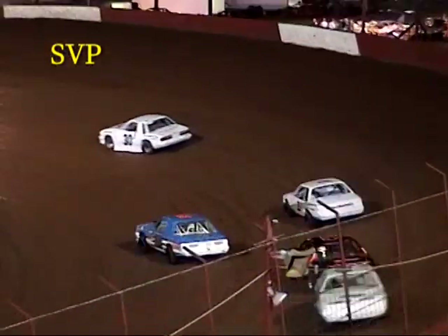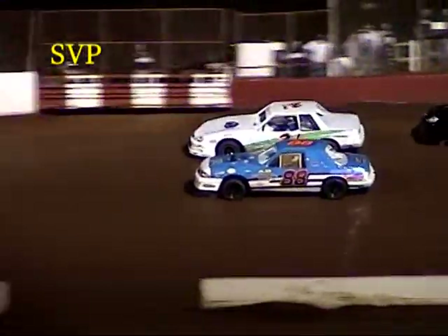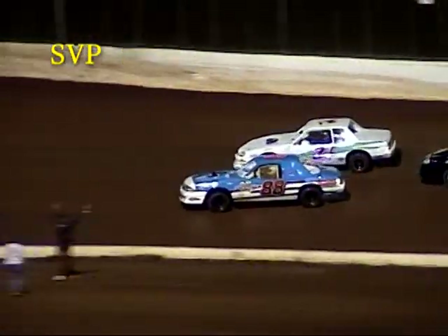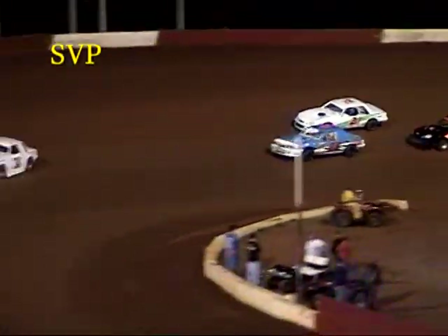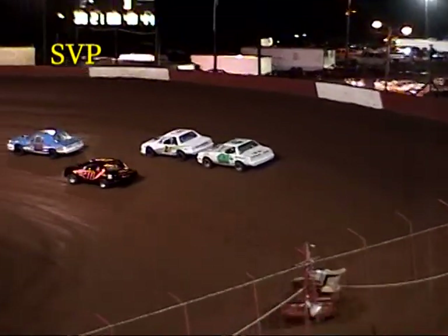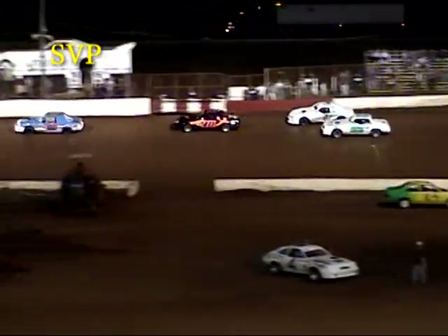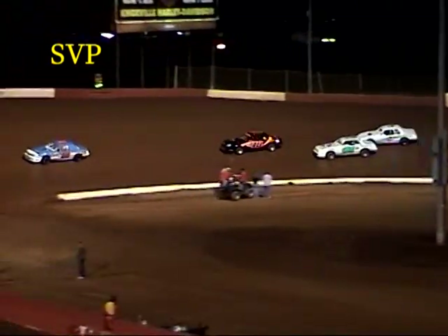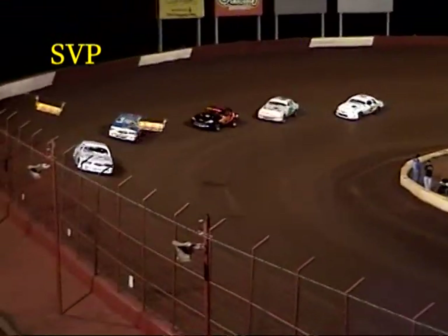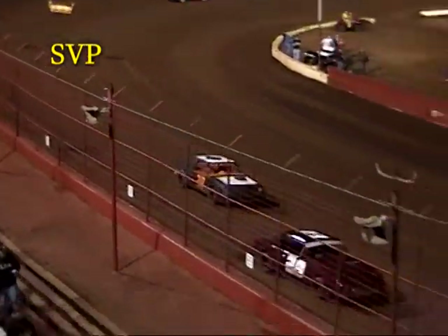Kendall White looking to the inside of Brandon McCamey for second. Scarborough gives Cobb a little love tap down the back straightaway. White grabs second at the flag stand. John Cobb looks inside of McCamey and grabs third. Scarborough then goes into fourth, McCamey now to fifth, Nick Nelson in sixth, Luchel in seventh, and Sorum is your top eighth. Those are the top eight transfers right now.